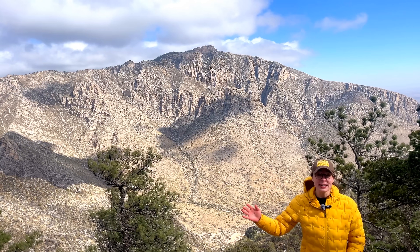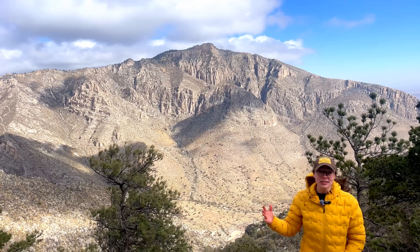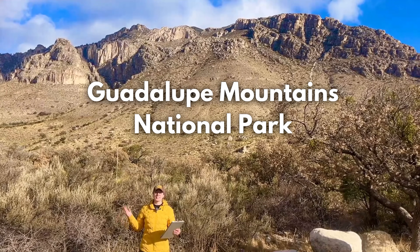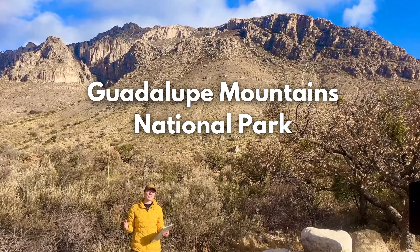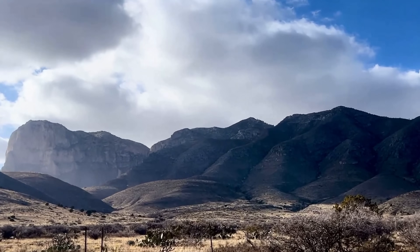This peak, which is currently in an arid environment in West Texas, represents an ancient marine reef ecosystem. I'm at Guadalupe Mountains National Park, and in this video I'm going to be going through the geologic history of this region, as well as the ecosystems that used to inhabit it, as we hike to the highest point in Texas.